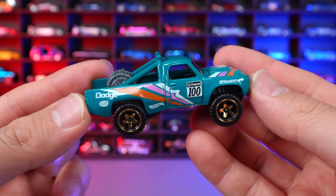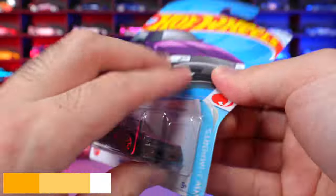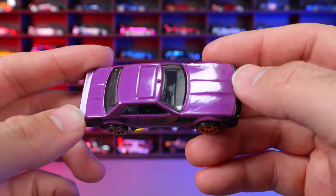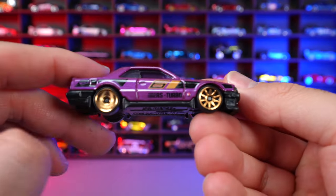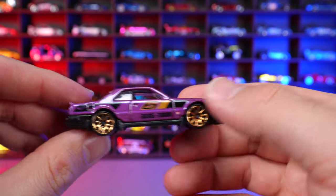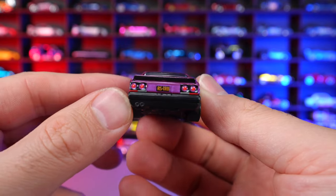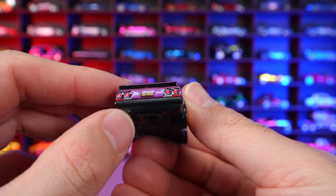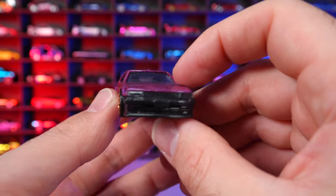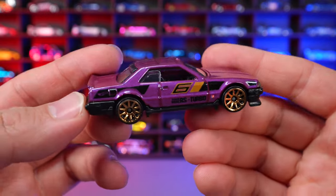Nissan Skyline RS KDR30 from HWJ Imports. What a cool looking color — a purplish pink that looks really, really neat. Gold wheels, the number six on the side, and nice black striping. On the back there are painted and stamped lights and RS on the back with the exhaust down there. We've seen this in several colors but I think this is the best color release of this casting.